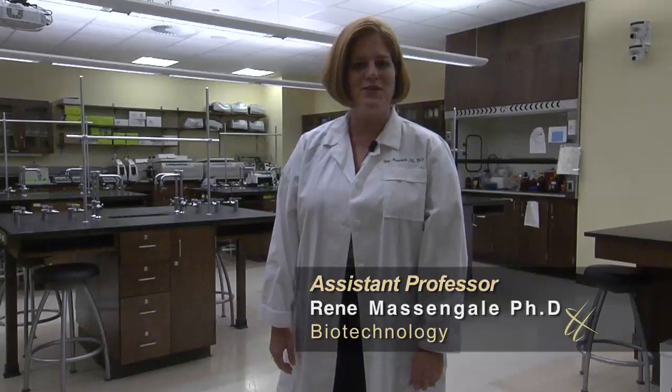Welcome to one of our science research laboratories. My name is Dr. Renee Massengale and I am a professor of biotechnology here at Harrisburg University. We'd like to give you a tour of one of the spaces in which our students do research, learn about the science and the world around them, and engage professors in real experiential learning opportunities.